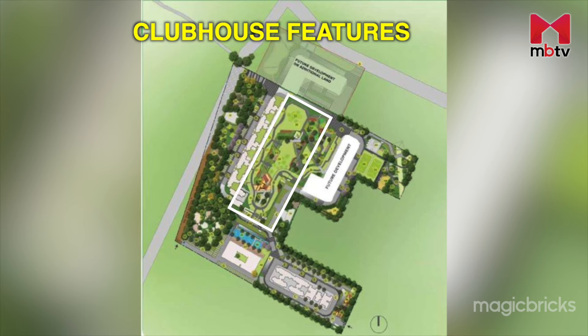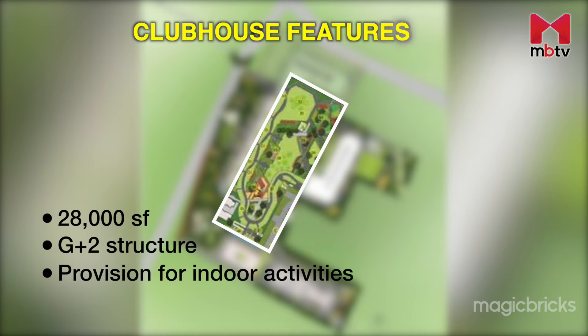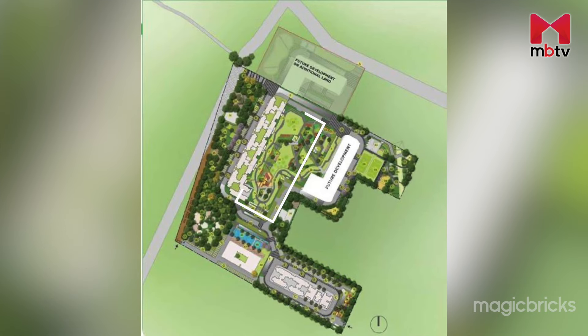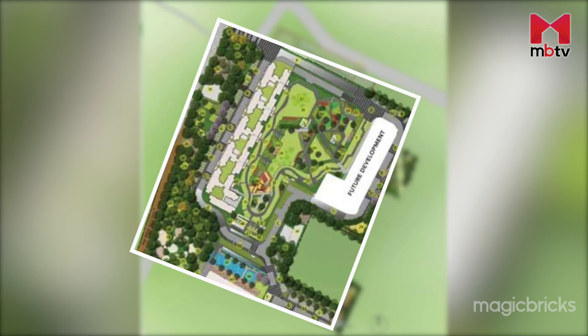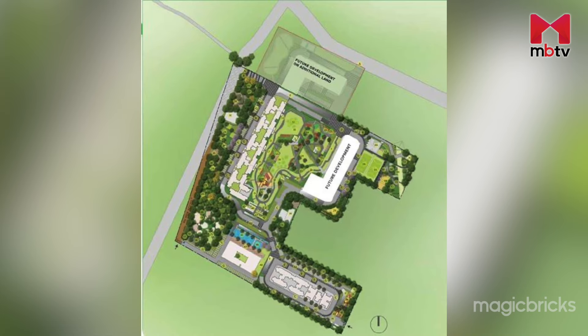The clubhouse placed at the centre of the project will be 28,000 square feet and a G-plus-2 structure. It will have provision for indoor activities and will also host commercial spaces like supermarkets, pharmacies, salons and spa. One of the major highlights is that the project is designed to ensure a good view from all the units — you either get to see greenery or the amenities area. Also, the developer has given a lot of open space.